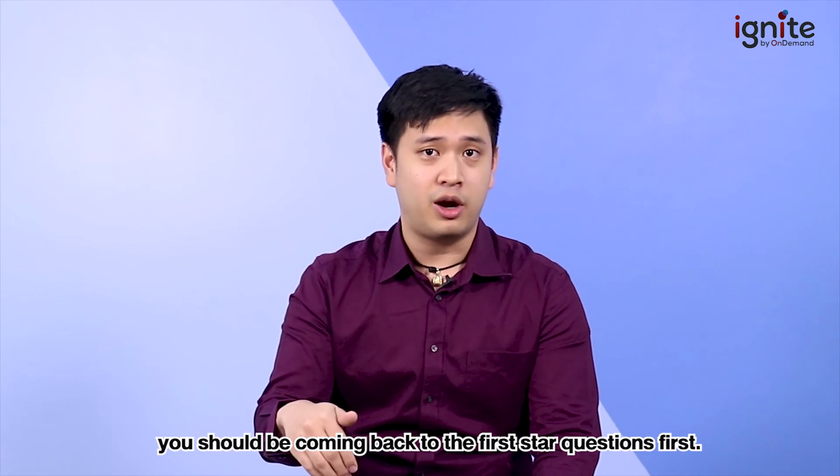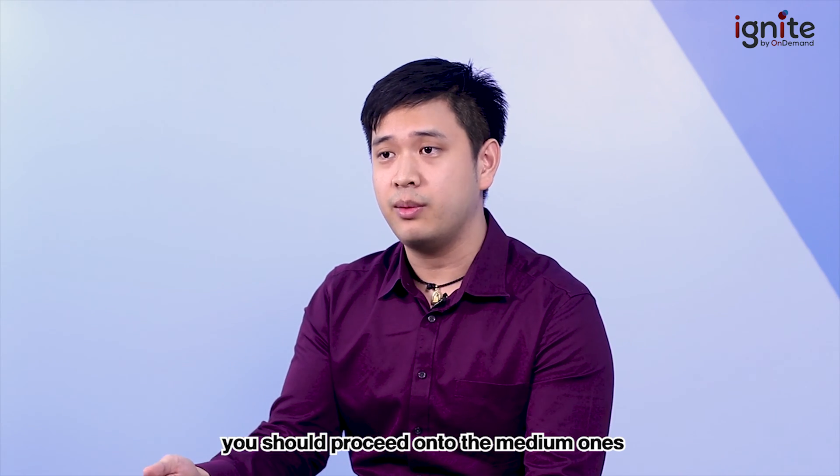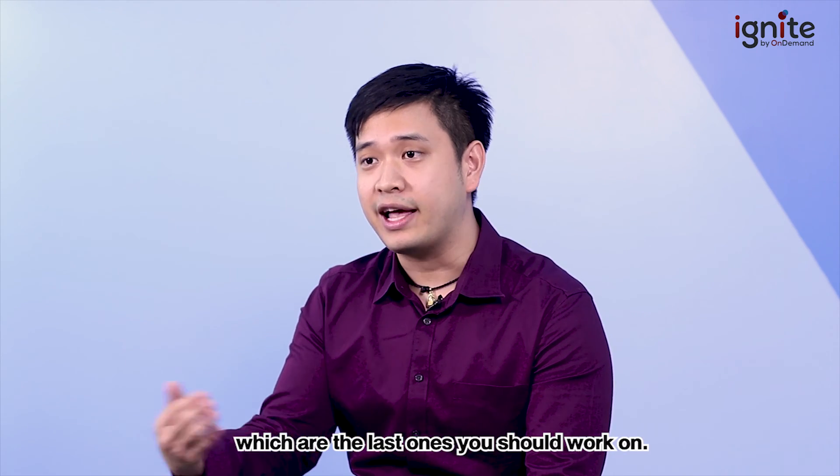After your first sweep of the exam, which should be done in about 30 minutes, you should come back to the one-star questions first. After working on all the simple one-star questions, proceed to the medium ones, and finally the hard three-star ones last.